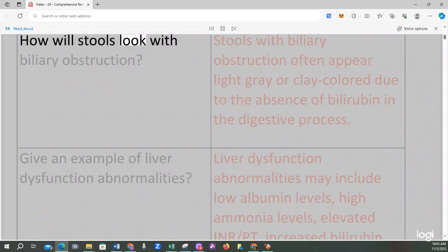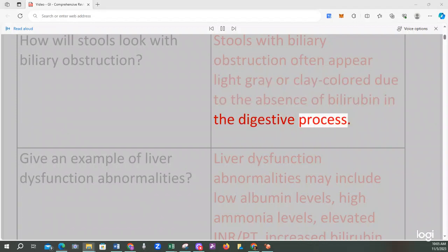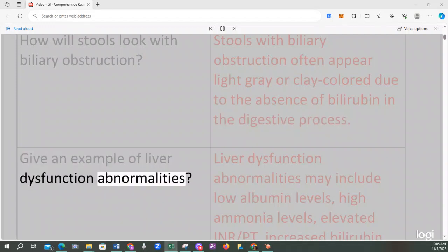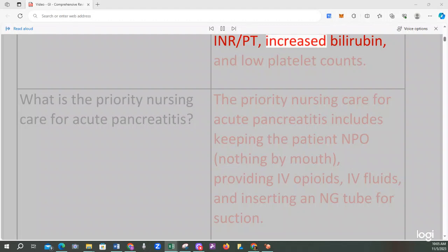Stools with biliary obstruction often appear light gray or clay colored due to the absence of bilirubin in the digestive process. Liver dysfunction abnormalities may include low albumin levels, high ammonia levels, elevated INR/PT, increased bilirubin, and low platelet counts.